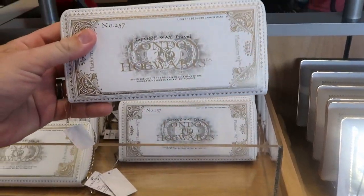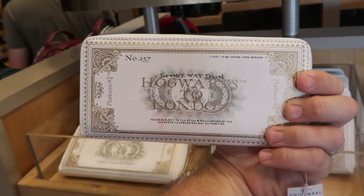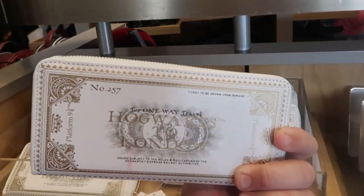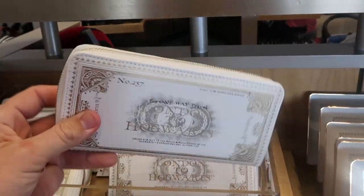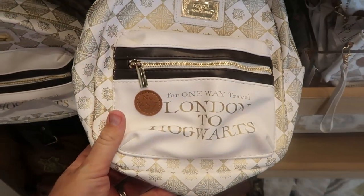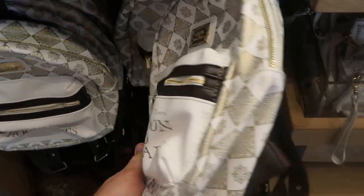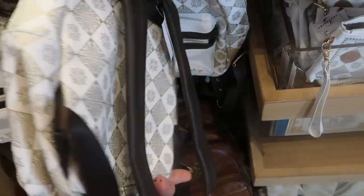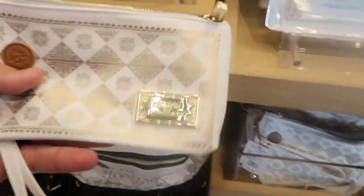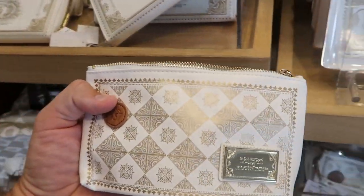I also like a lot of this merchandise over here — this actually looks like your ticket. It says London to Hogwarts on one side and Hogwarts to London on the other. It's a really nice size women's wallet — $30 a piece — really good quality. And they do have the matching backpacks which say number 257 for your one-way travel London to Hogwarts. That backpack is really nice — I love all the color contrast — $65 a piece. They also have some coin pouches with your London to Hogwarts ticket theme for $20 a piece.